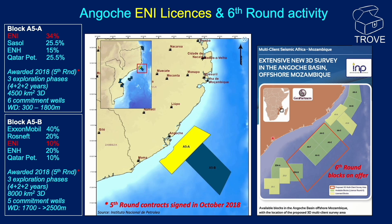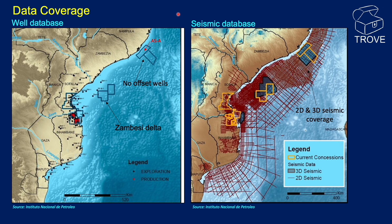Of interest is a map from GeoPartners showing the sixth-round blocks on offer and the location of a proposed 3D multi-client survey as part of that round. Two maps from the INP website show the well and seismic database. On the left, whilst there are a few wells drilled on the Zambezi Delta, there are no wells in the Angosch Basin. On the right, there is a considerable amount of 2D data shot across the margin, and it looks like there is some 3D shot over A5A and also part of A5B.